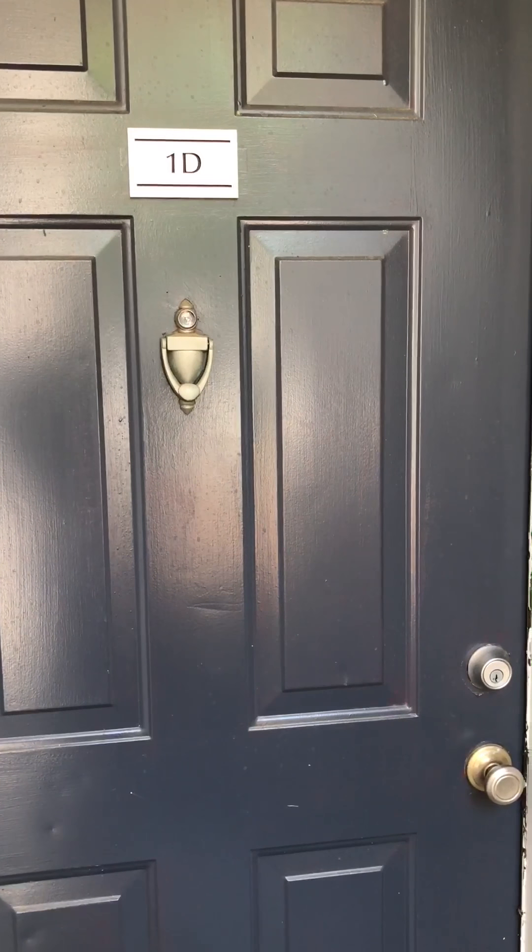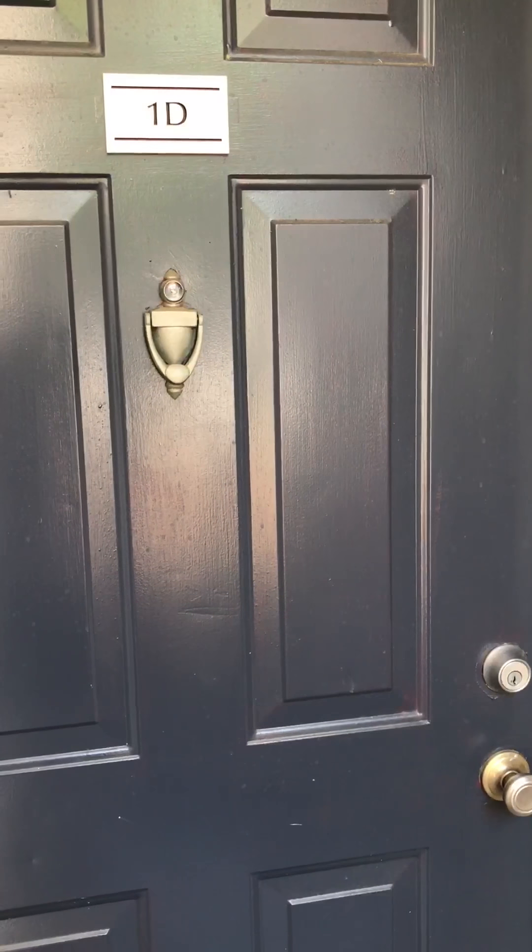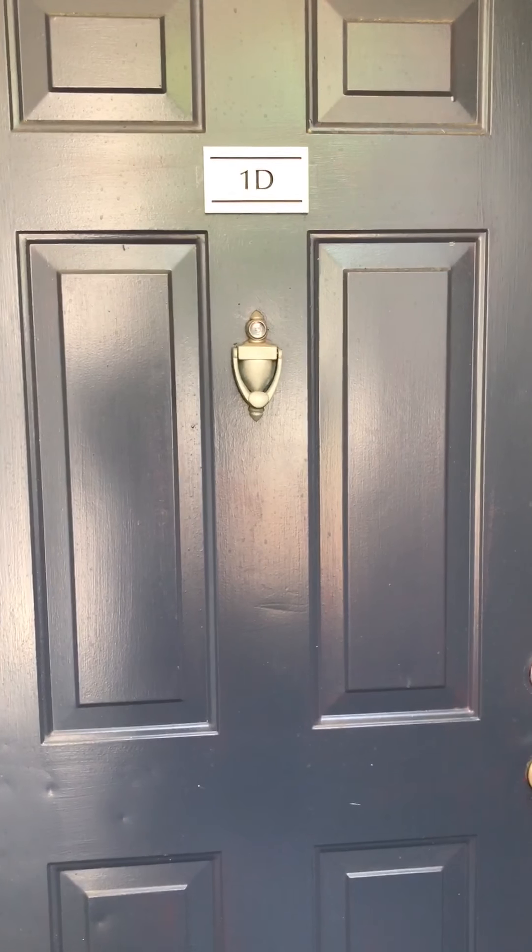Hey everyone, this is Megan at Chatham Wood Apartments and today I'm going to be showing you around our 700 square foot one bedroom one bathroom floor plan. So let's go take a look.